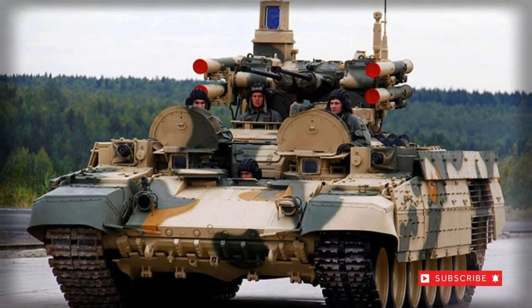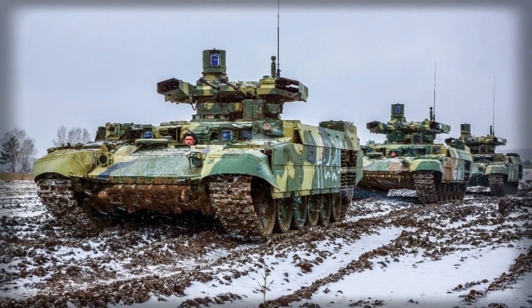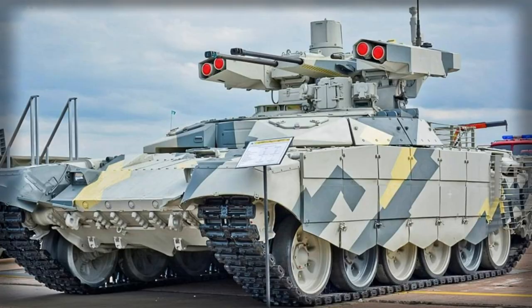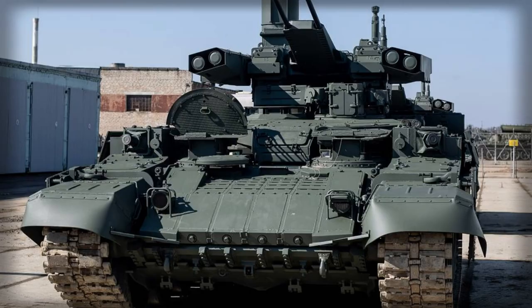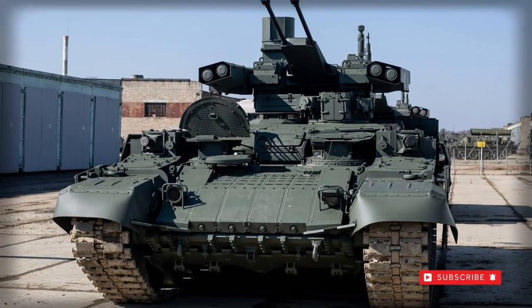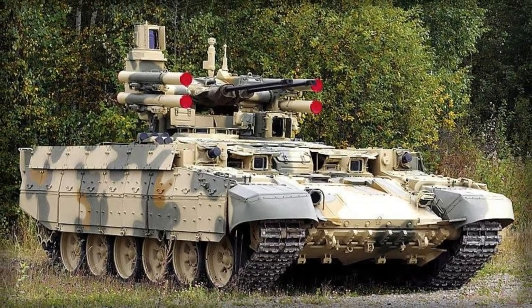Russian Army urban combat experience in the First and Second Chechen Wars resulted in a need for a new type of armored combat vehicle for the support role. The vehicle would be paired with Russian tanks and other frontline fighting vehicles and provide additional offensive capabilities in the field, all the while retaining the protection and mobility of a tank and infantry fighting vehicle.